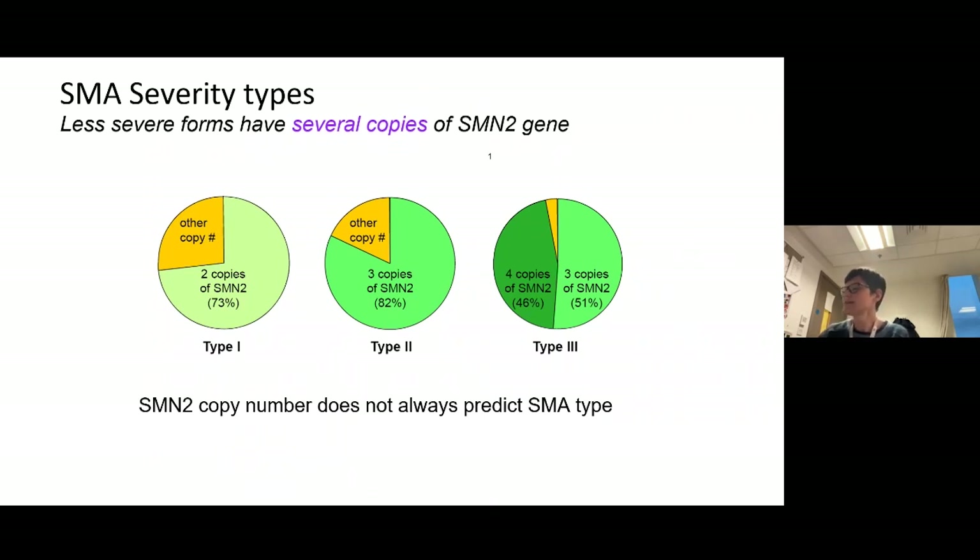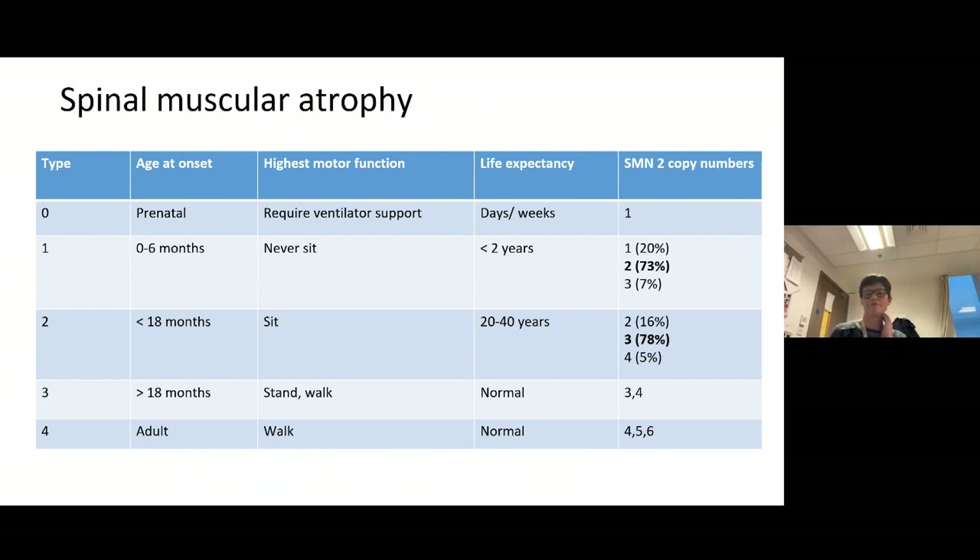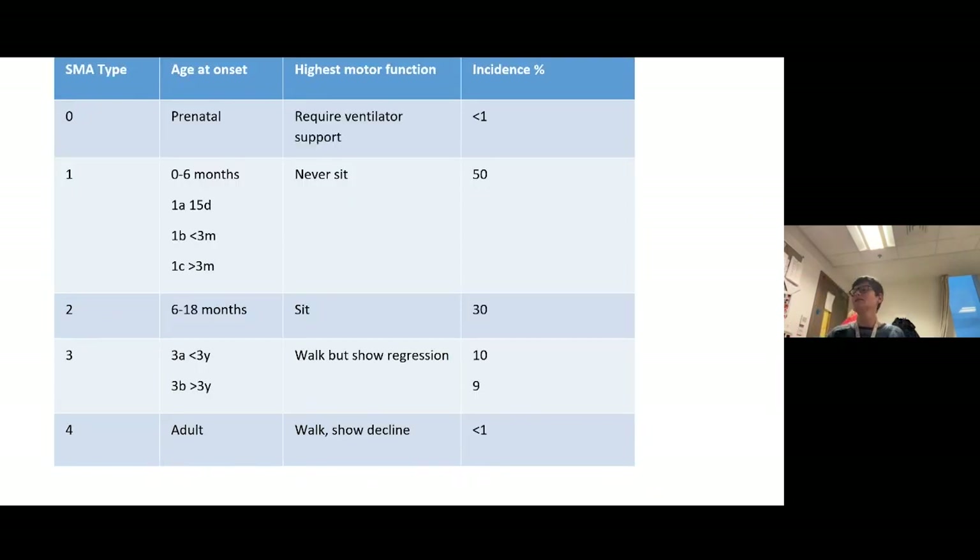Most type 0 children have one SMN2 copy. About three-quarters of type 1 children have two copies, though about 20% have only one and about 7% have three — so you can't completely predict the phenotype from SMN2 copy number alone, there is some variability. Most type 2 patients have three copies, some have two or four. Type 3 and 4 have increasing copy numbers, even up to six or more.